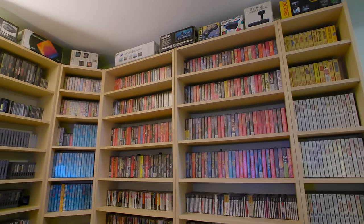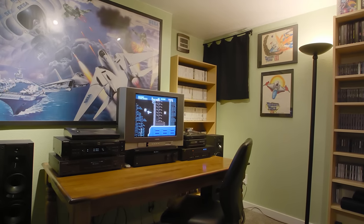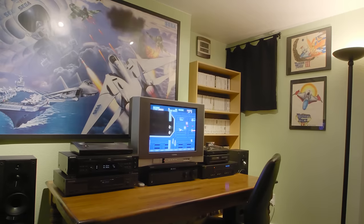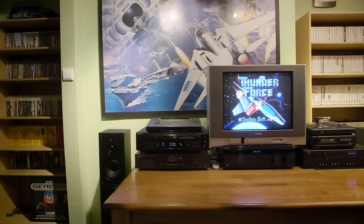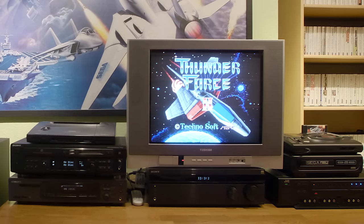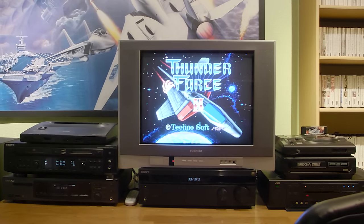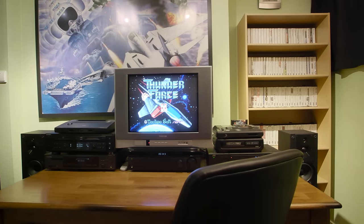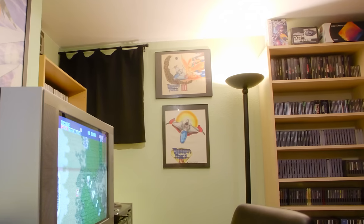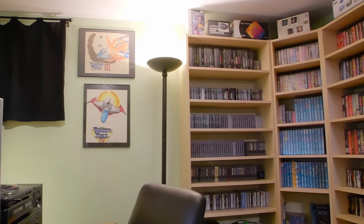It also happens to be where I keep the majority of my games — burglars take note. That Afterburner poster is something I ordered from Sega back in the Master System days; I think it was $14 plus shipping. The equipment in here consists of a Toshiba 20AF45 TV, which is one of the best consumer TVs you can get for retro gaming, though some versions need to be modded to reduce edge enhancement — not mine though. I also have a couple of mini disc recorders, a Sony AVR, a JVC video switcher, and two Sony tower speakers. The artwork on the walls is stuff I drew myself back in the day; I feel it's appropriate in here.